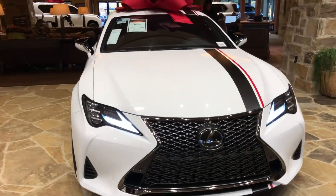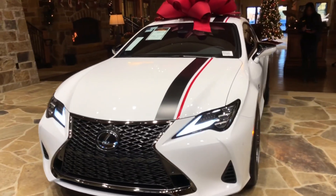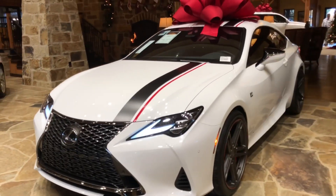On the front of the vehicle, we have our Lexus Spindle grille in the S-Sport finish, and our upgraded triple-beam LED headlights.